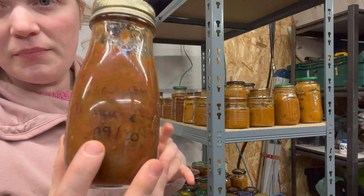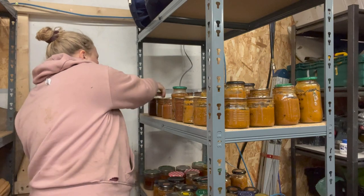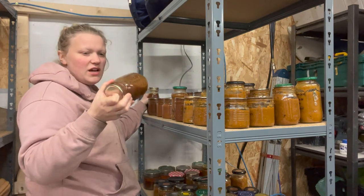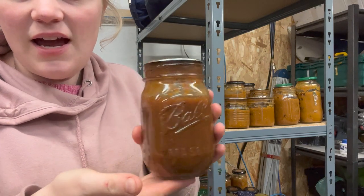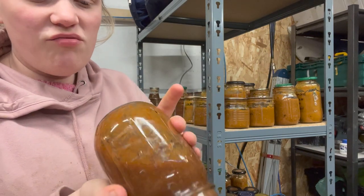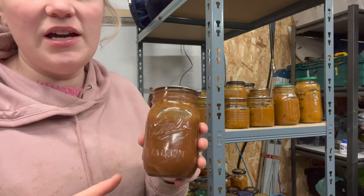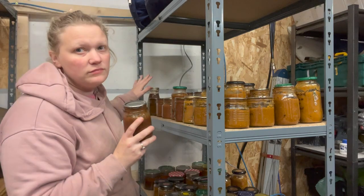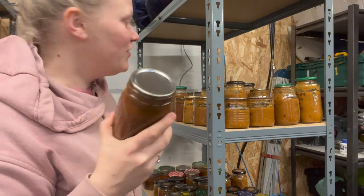We have the traditional Ball canning jars as well — they're great too. I don't always write what's in them, but I know these are from this year and they'll be gone soon. I should really write on them; I sometimes do but obviously forgot on that one.